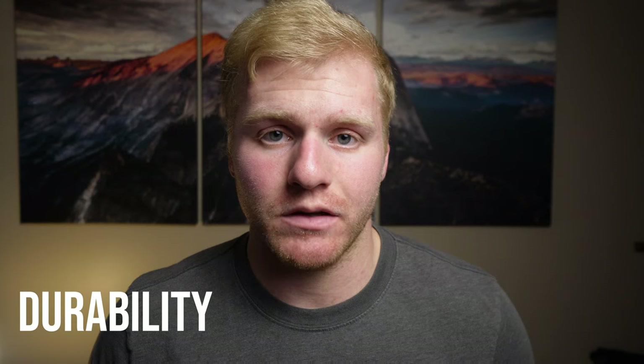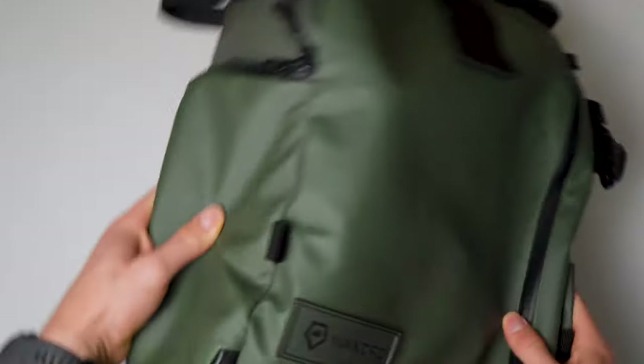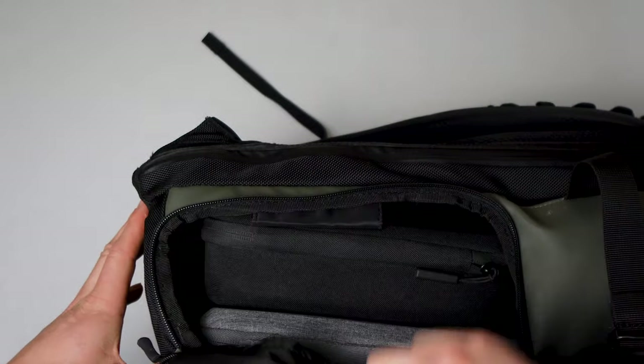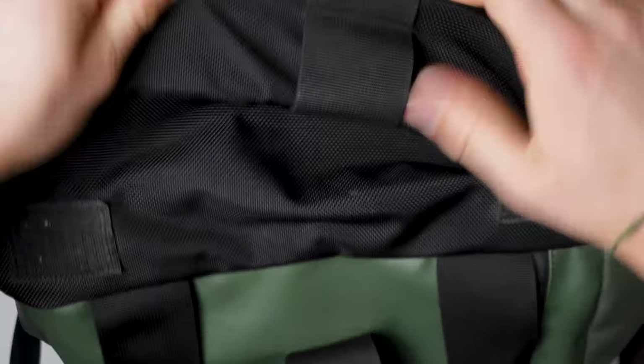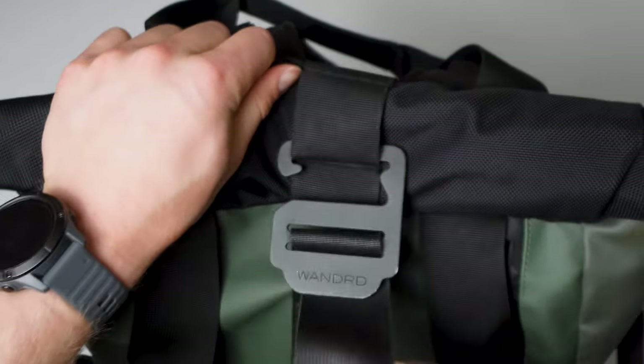Next, durability. You're going to want to make sure you invest in a high-quality product. As we know, travel can be really rough on a backpack — it gets shoved underneath the seat and through security. Making sacrifices in this category might actually end up costing you more than you think. Spending a little extra money to get a backpack that's going to last you for years is ultimately going to save you money compared to buying a cheap backpack that breaks down right away.